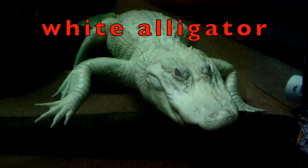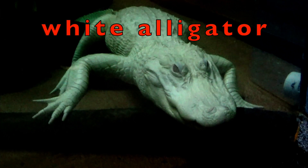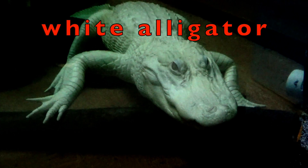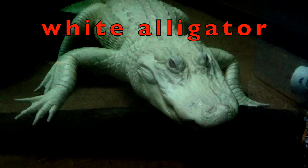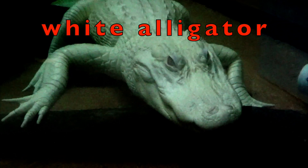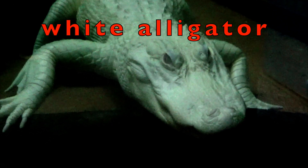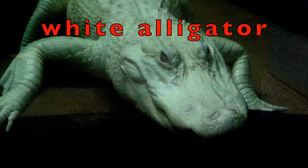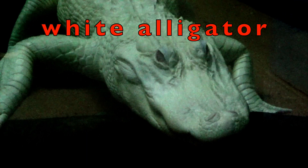Did you know there are white alligators? This is an albino white alligator. They are unable to bask in the sun because they can get a severe sunburn. The ivory colored skin gives the gator no camouflage to protect it in the wild, and therefore there are very few albino white alligators in the wilderness.